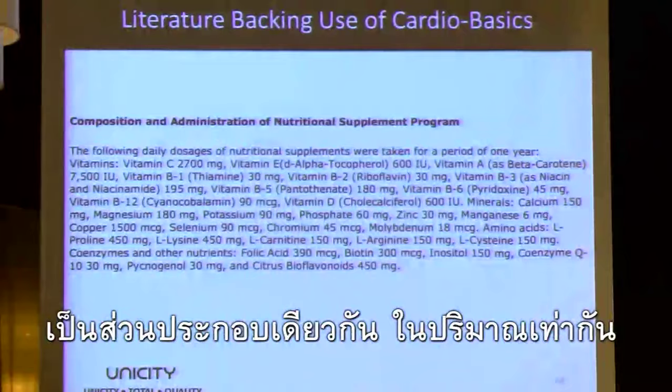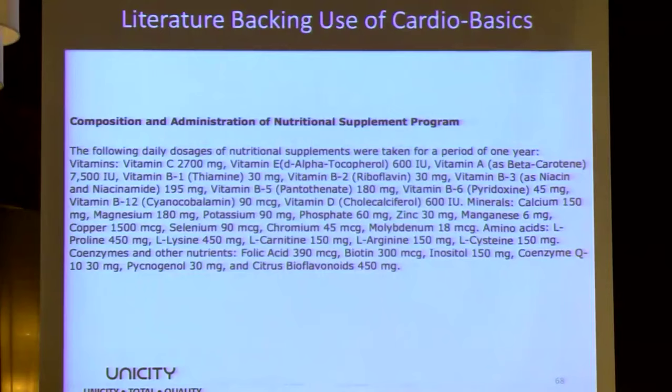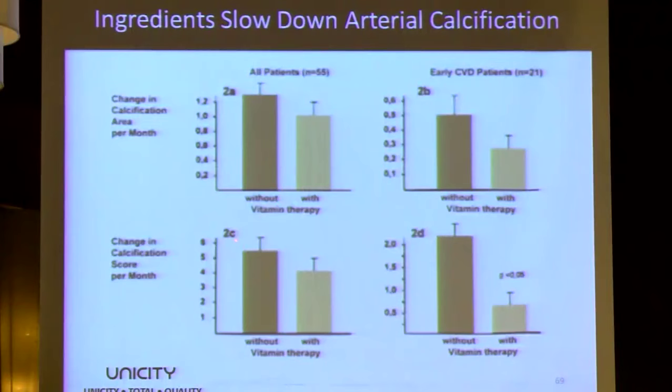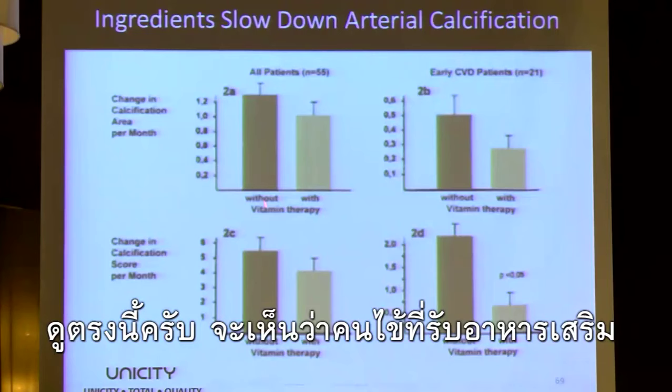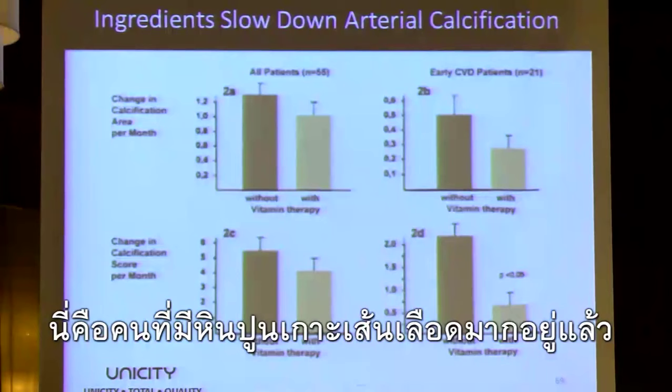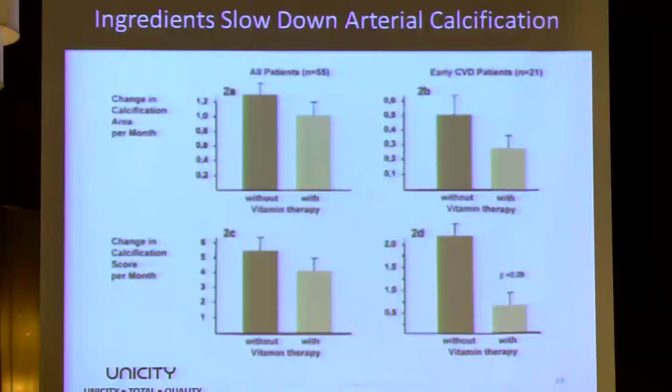These ingredients are the exact same ingredients and amounts in our CardioBasics product. They're talking about calcification changes with and without vitamin therapy. In all patients taking this supplement, calcification reduces significantly per month — even in people who already had high calcification. The percentage is reduced, again showing that this condition is reversible.